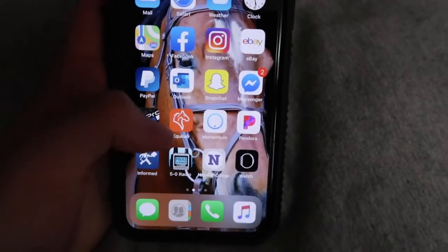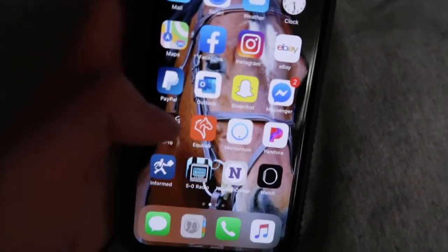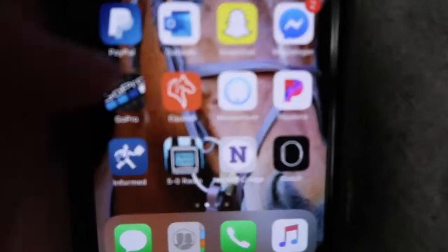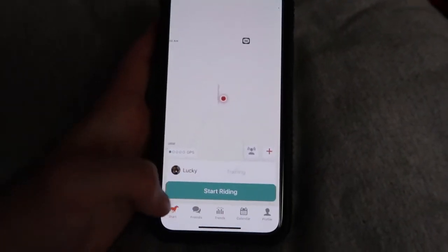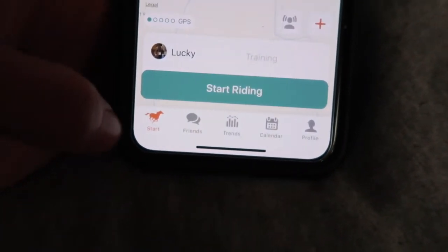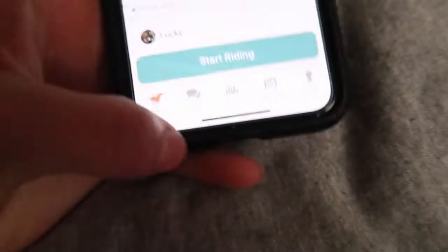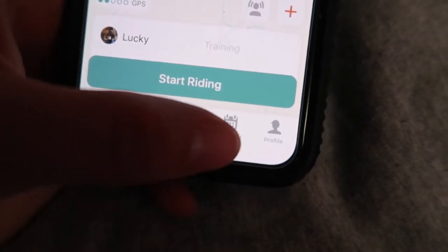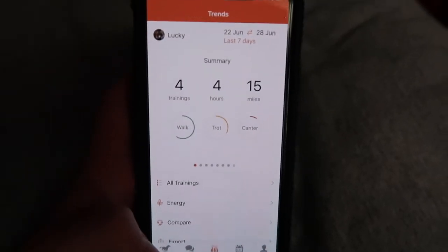My last favorite for this summer is this app called Equilab — I've talked about it in one of my other videos but I really love it and use it every single time I ride. At the bottom you start your ride, and it has GPS. You can also have friends on here, and there are trends, a calendar, and your profile.